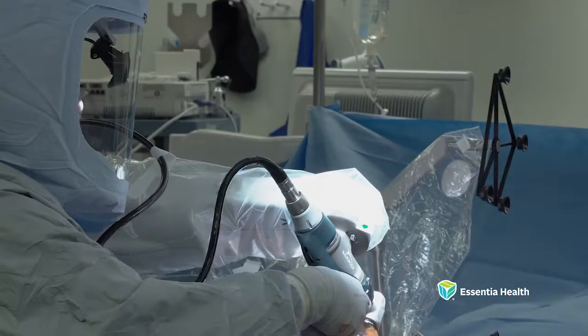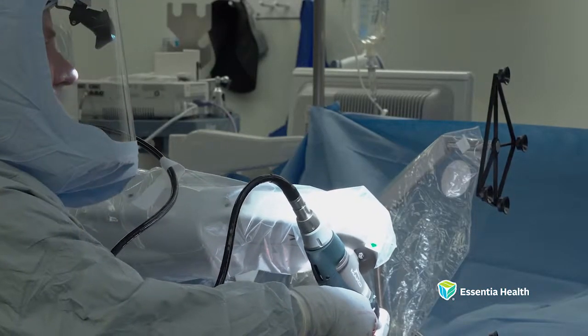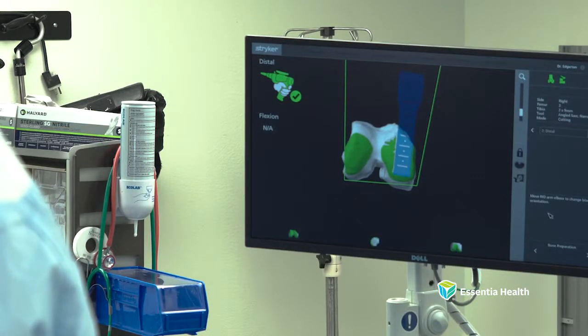Thanks to a generous donation from the Ascensia Health Foundation, St. Mary's Medical Center was the first hospital in the area to offer MAKO, a robotic arm-assisted joint replacement surgery that is less invasive with a quick recovery time. MAKO is a robotic arm that is used to assist orthopedic surgeons in doing joint replacement.